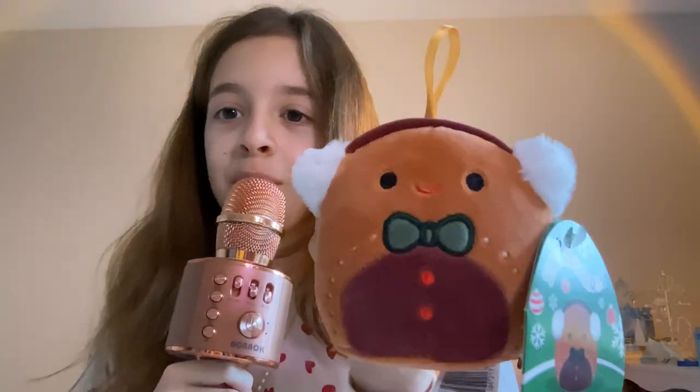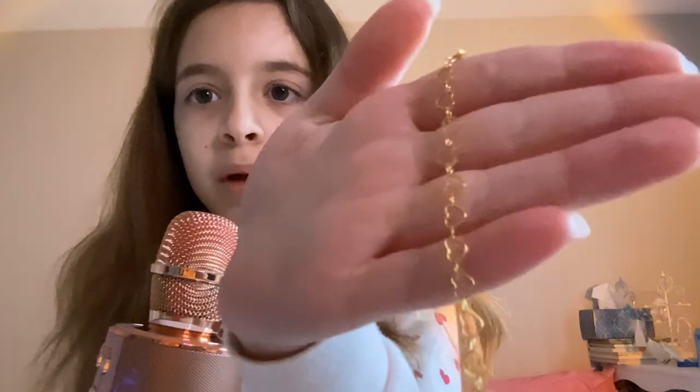This next present wasn't really a Christmas present but it is kind of Christmasy — it was an early Christmas present. It's this little gingerbread ornament and his name is Cash. Cash is so cute. One of the last things I got in my stocking is a bracelet from Eves Jewels with little hearts on it.